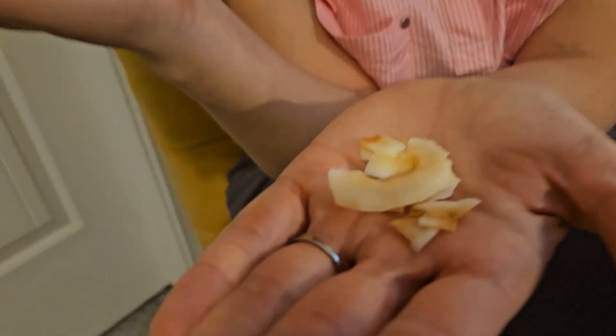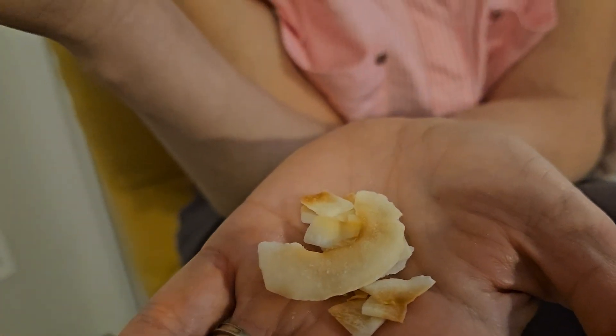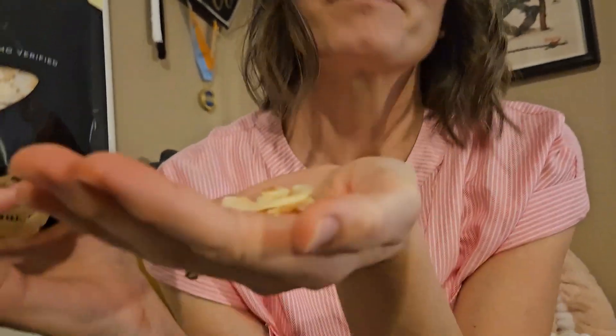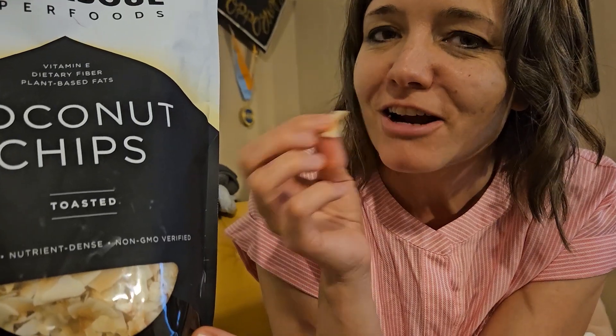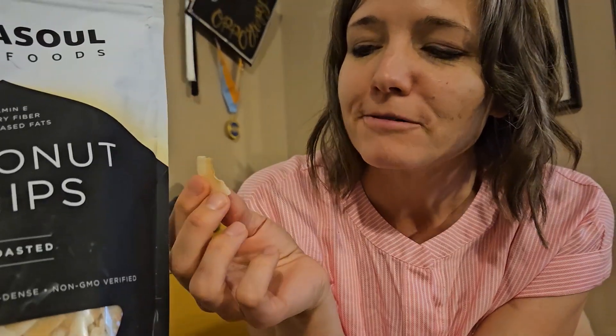This is what they look like. I wish I could transfer the smell to you because it's awesome — it smells heavenly and I think it enhances the flavor even more. I don't know if you can hear it but it just has a nice crunch. Can you hear that? It's like a chip.